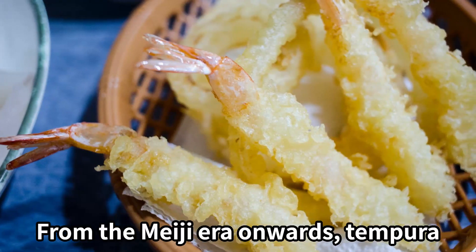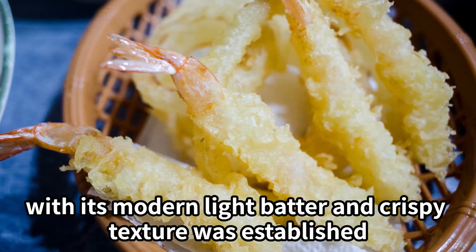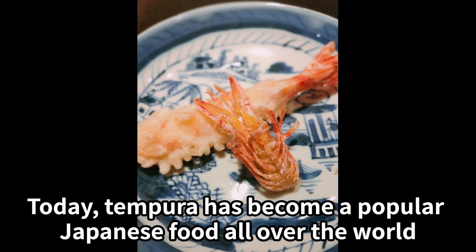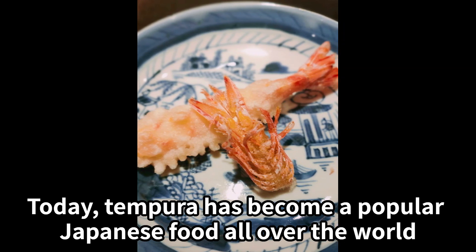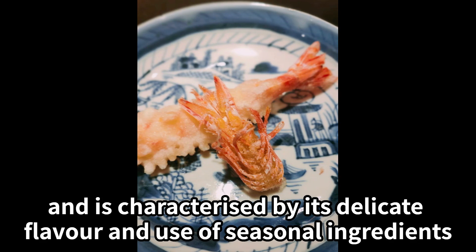From the Meiji era onwards, tempura with its modern light batter and crispy texture was established. Today, tempura has become a popular Japanese food all over the world, and is characterized by its delicate flavor and use of seasonal ingredients.